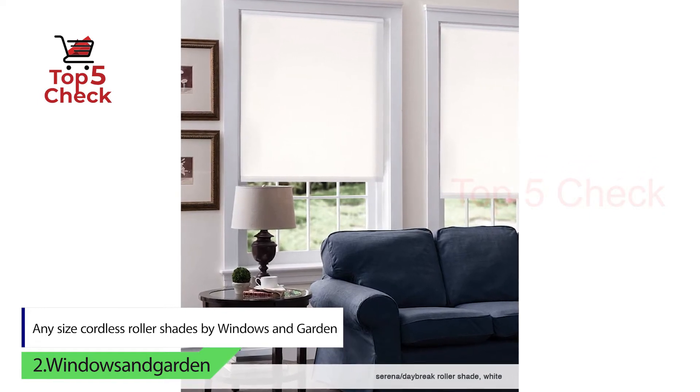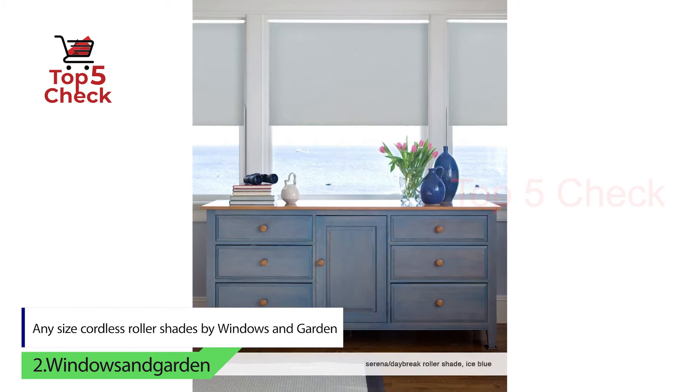If you are close with your measurements, your roller shades will be customized to fit the window.